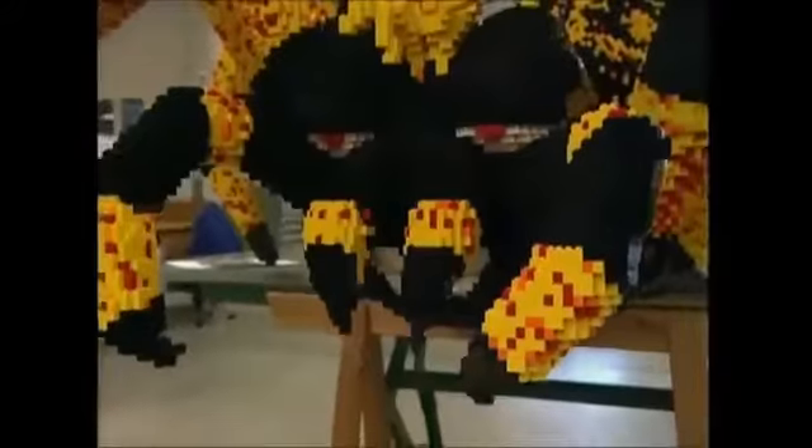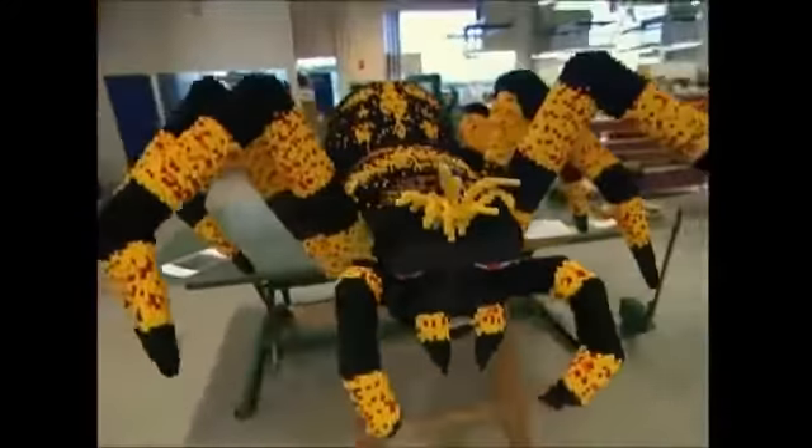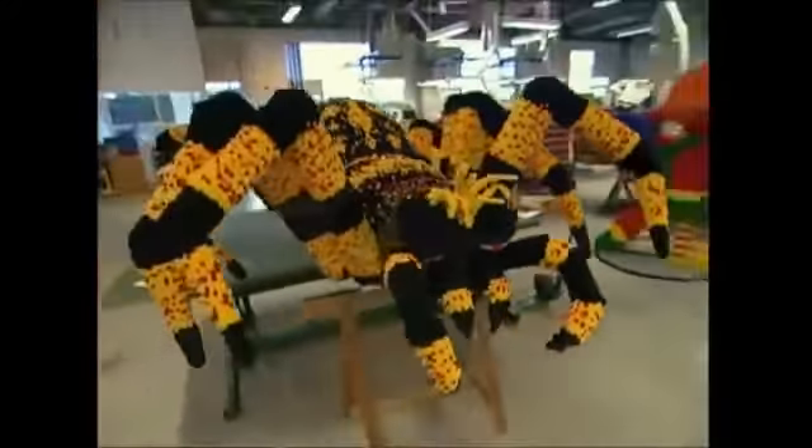Lego has made its name by being simple, but some of the sculptures it can be used to create are anything but. Its versatility is the key to its enduring appeal, and it's helped Lego sell an amazing 200 billion bricks worldwide.